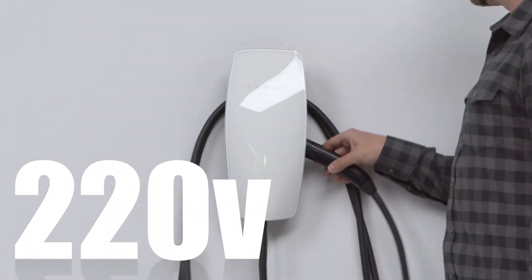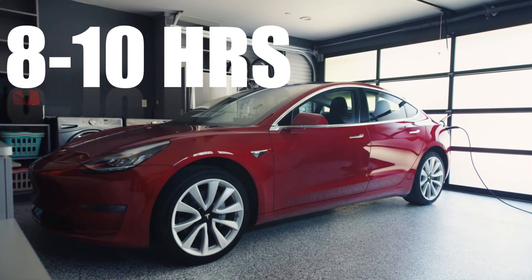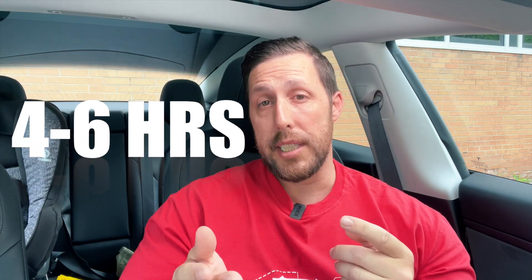Now on a 220 volt outlet, which most people use, from empty to full it'll take about 8 to 10 hours. If you're driving less than 50 miles, about 2 hours. And over 100 miles, about 4 to 6 hours.